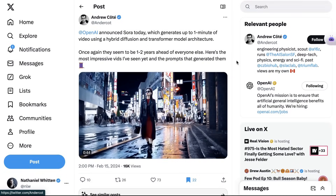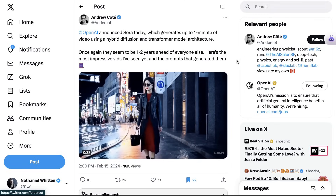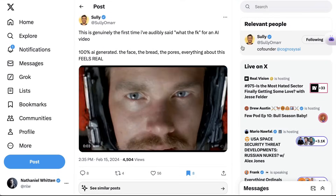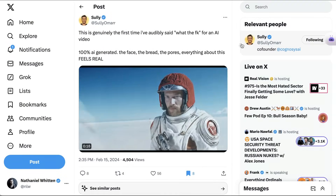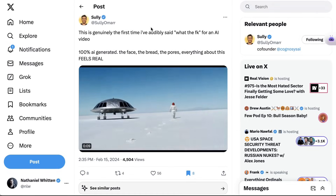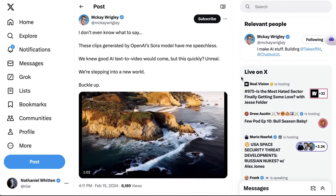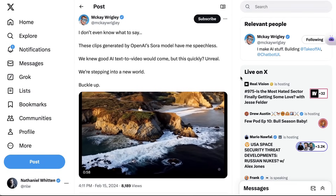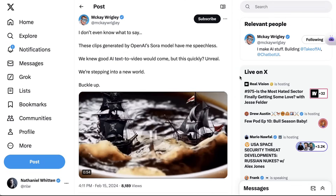The vast majority of people who are tweeting just have their jaw on the floor. Andrew Cote writes: 'Once again, OpenAI seemed to be one to two years ahead of everybody else.' Sully Omar says: 'This is genuinely the first time I've audibly said what the F for an AI video. 100% AI generated. The face, the bread, the pores — everything about this feels real.' McKay Wrigley writes: 'I don't even know what to say. These clips generated by OpenAI's Sora model have me speechless. We knew good AI text-to-video would come, but this quickly? Unreal. We're stepping into a new world. Buckle up.'